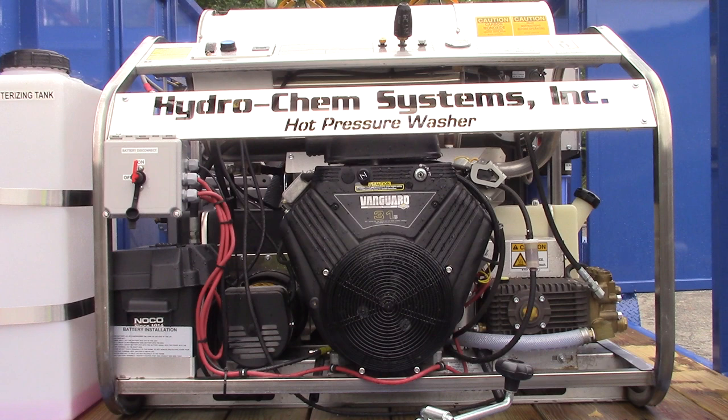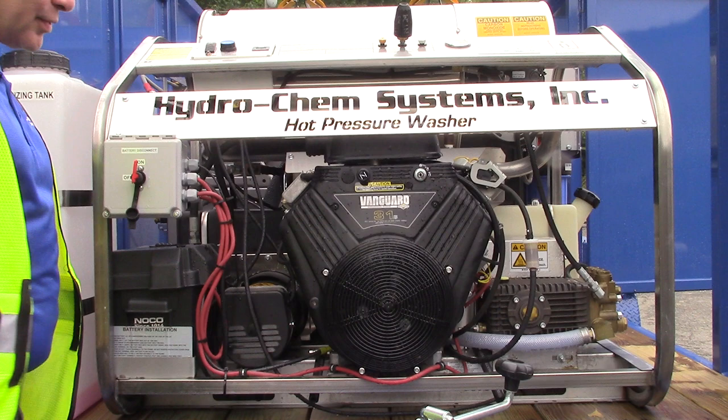Hi, Dan Swede, Hydrochem Systems, August 10th, South Bend, Indiana. I'm doing training for the city of South Bend, Indiana.